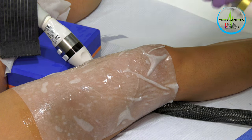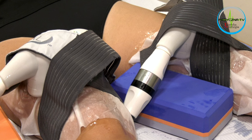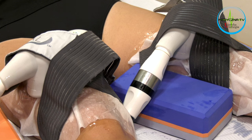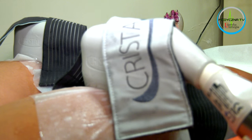Pora w takim razie rozpocząć pierwszy zabieg naszej pacjentki. Zwykle w tym miejscu programu informujemy o tym, ile czasu należy na zabieg przeznaczyć, ale z kriolipolisą nie jest tak prosto, ponieważ czas zabiegu zawsze dobierany jest indywidualnie. Indywidualnie dobierana jest też ilość niezbędnych sesji zabiegowych.